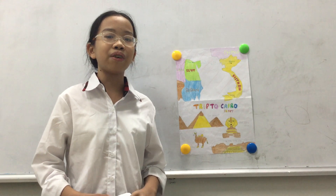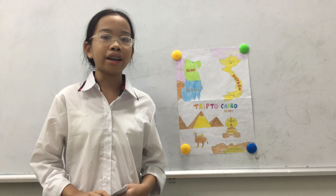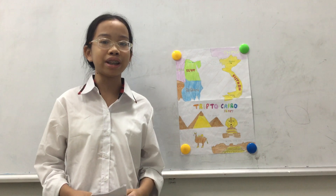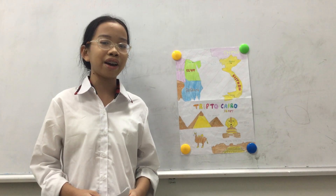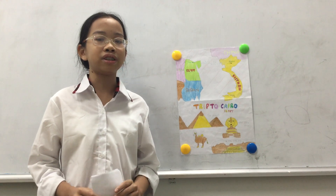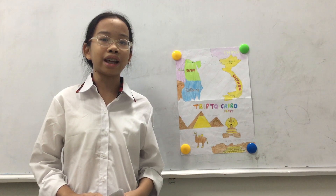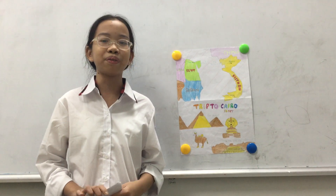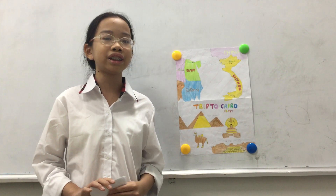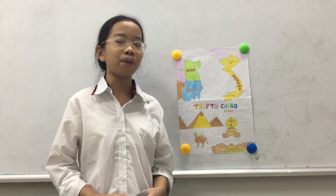Now let's talk about the flight from Hanoi, Vietnam to Cairo, Egypt. If you want to visit Cairo, you need to arrive at Hanoi airport at 4 am. You need to wait for 1 hour and 30 minutes to get ready for the flight. At 5:30 am, let's go to Cairo, Egypt. First, you need to arrive at the stopover in Dubai International Airport. It takes you more than 8 hours. After arriving at the stopover, you need to wait more than 2 hours for the next flight from Dubai to Cairo, Egypt, and it can take you more than 7 hours.